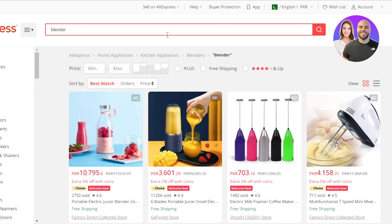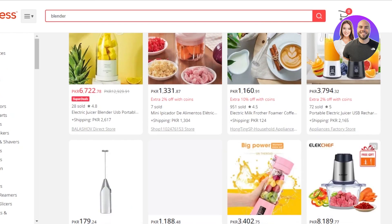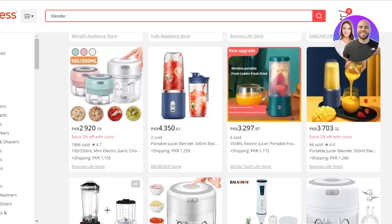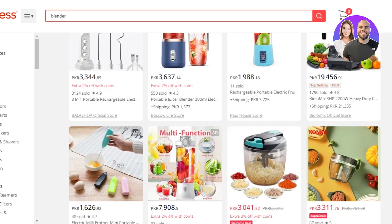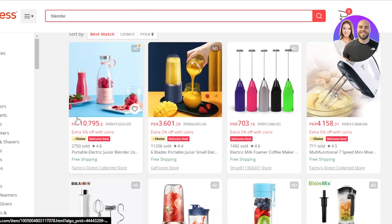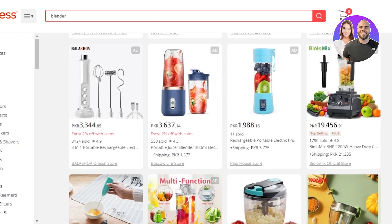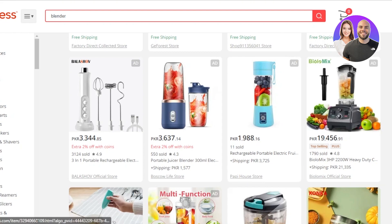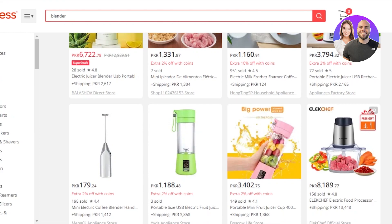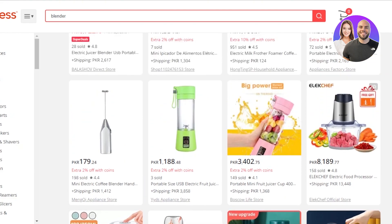The next product is a portable blender. You might have seen this product all over TikTok and on Amazon as well. This is one of the products that has been trending for a while and is still trending this season because it's a portable juicer. A lot of people like to make smoothies and you can take this to your office, in your car, or to the gym. It's available for very cheap on AliExpress — around eight or nine dollars — and you can sell it for fifty to sixty dollars.